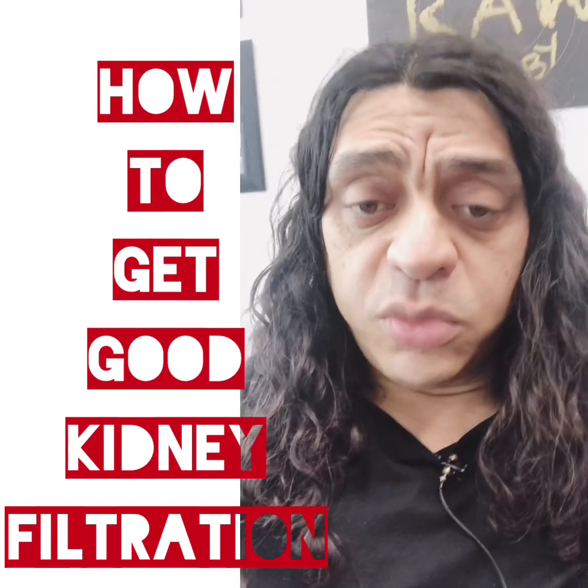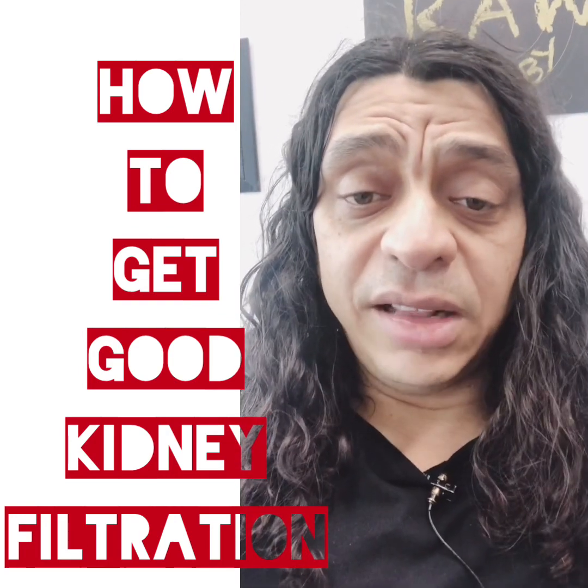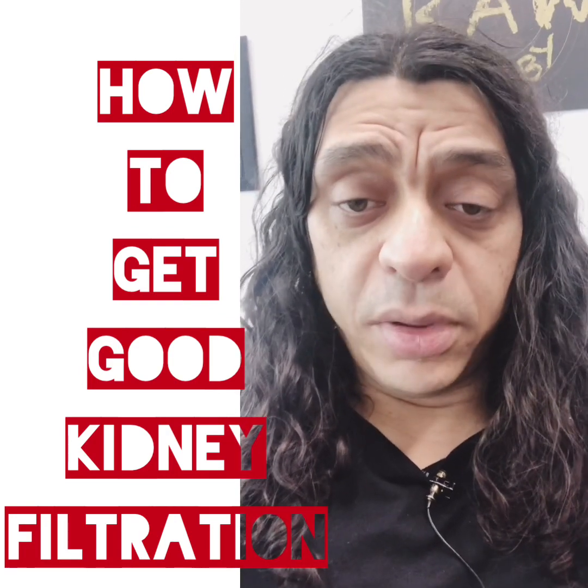For the whole body to function optimally, we've got to switch the diet. Then we're going to use herbs for the kidneys, adrenals, lymph system, stomach and bowels, and additional kidney teas — anything we can do to get the kidneys to work properly.